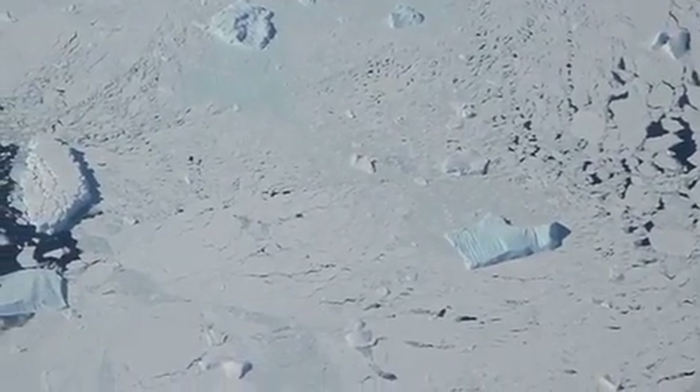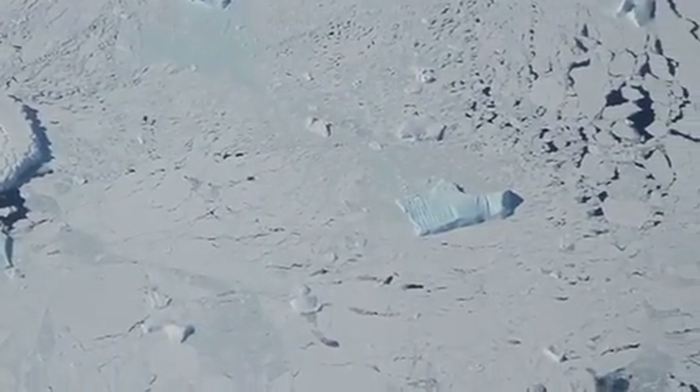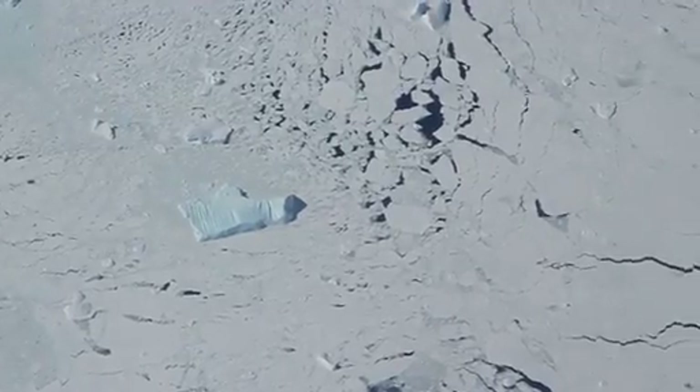This is a region of brash, containing sea ice and a few icebergs.